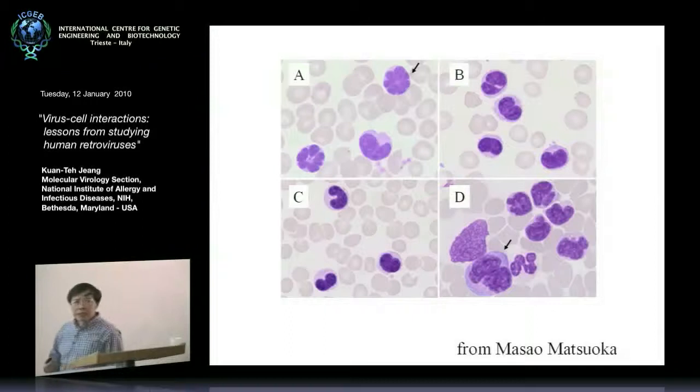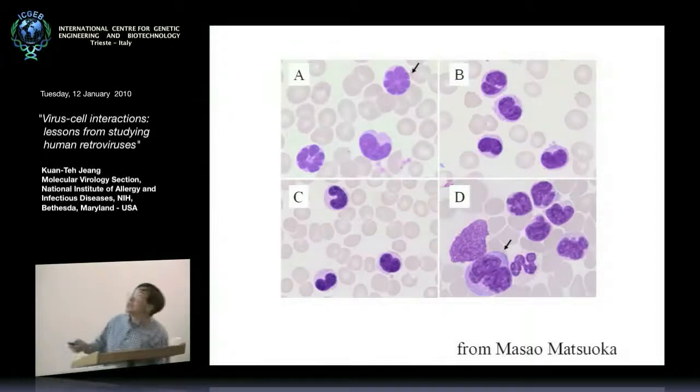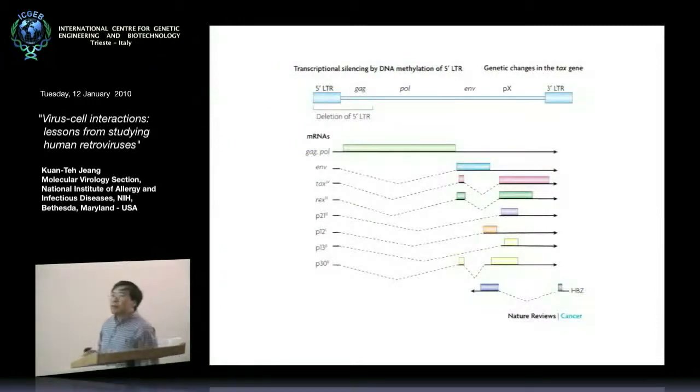From a molecular biologist's point of view, when we see this kind of gross distortion of the nuclear morphology, it tells us there must be fairly significant alteration in terms of genetic damage in these cells. And indeed, that turns out to be the case.